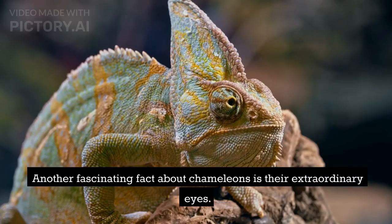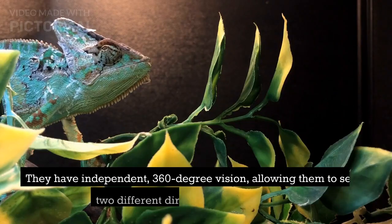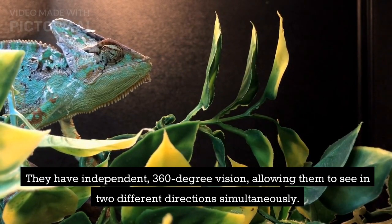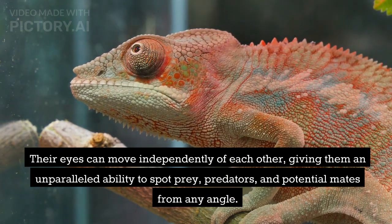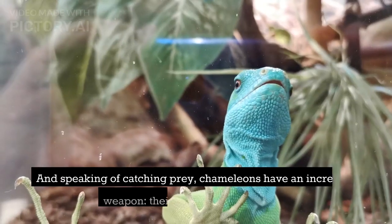Another fascinating fact about chameleons is their extraordinary eyes. They have independent, 360-degree vision, allowing them to see in two different directions simultaneously. Their eyes can move independently of each other, giving them an unparalleled ability to spot prey, predators, and potential mates from any angle.